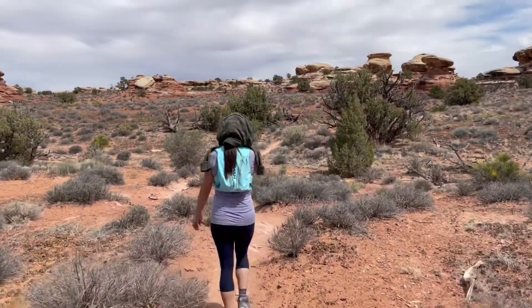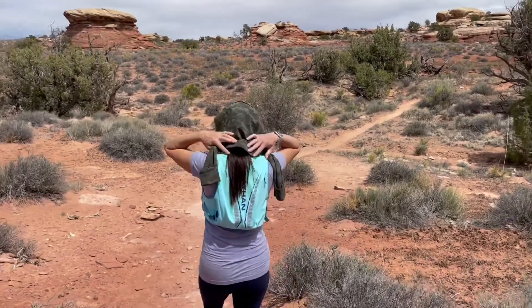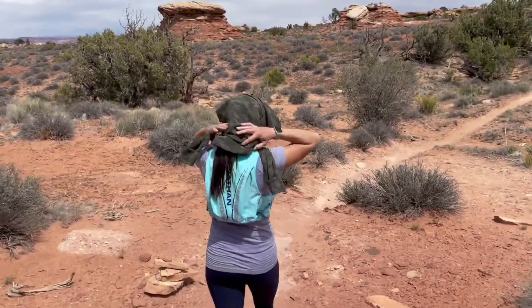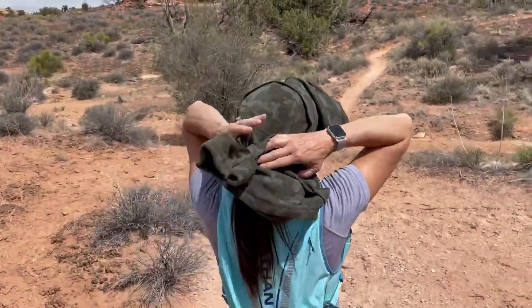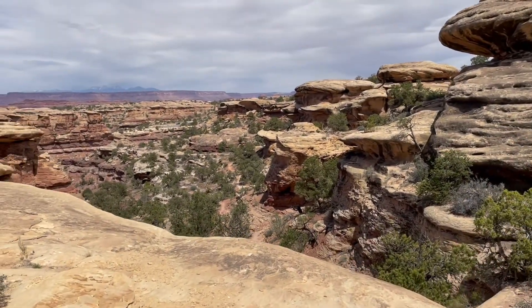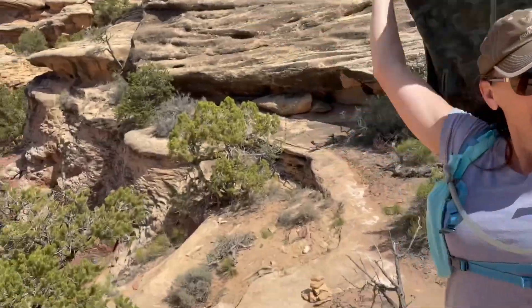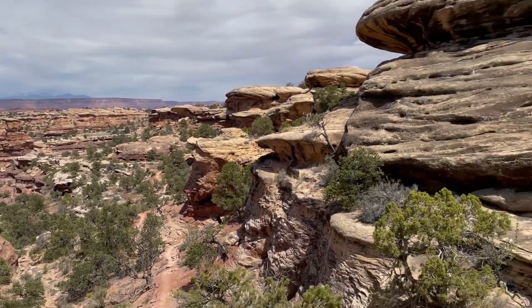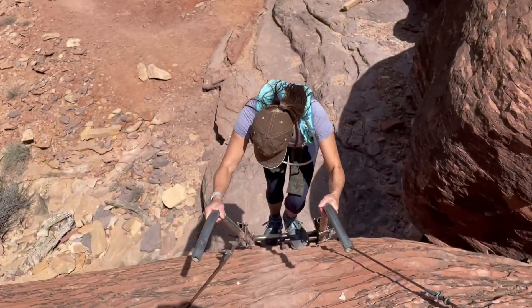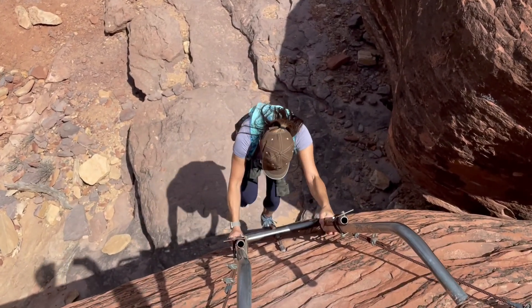We're about three-quarters of a mile back to the trailhead. Teresa is desperately in need of a hat sponsor — trying to cover her neck and ears, so that's her stylish get-up. Less than a half mile to go. The parking lot's over there but in between here and there we've got to go down, down, down and then back up.